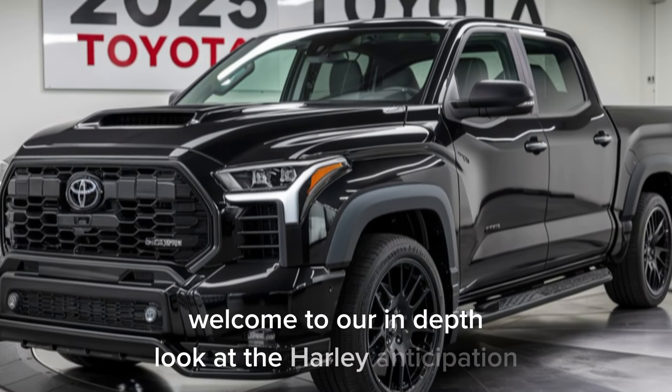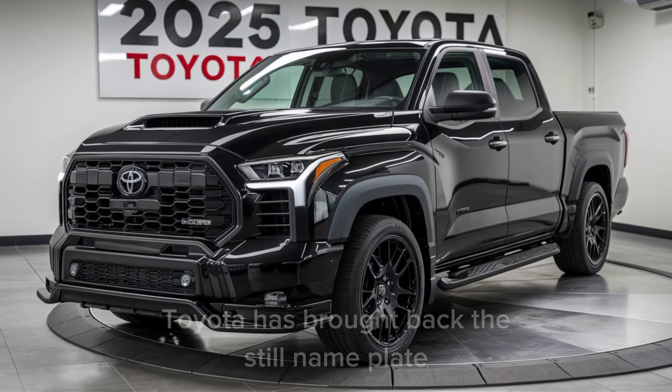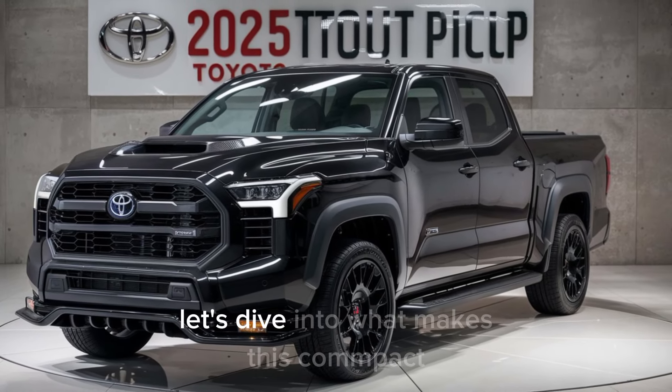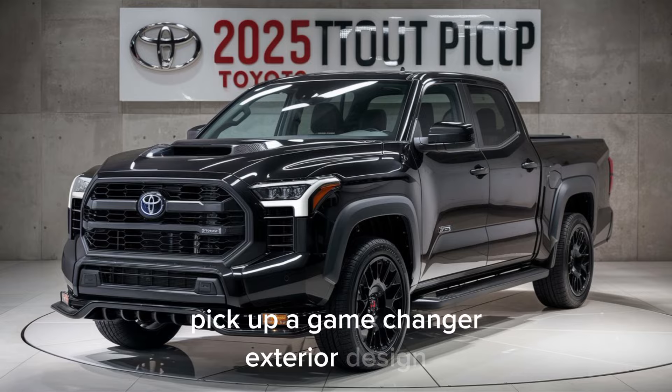Welcome to our in-depth look at the highly anticipated 2025 Toyota Stout Pickup. Toyota has brought back the Stout nameplate, and it's packed with features that are sure to impress. Let's dive into what makes this compact pickup a game-changer.